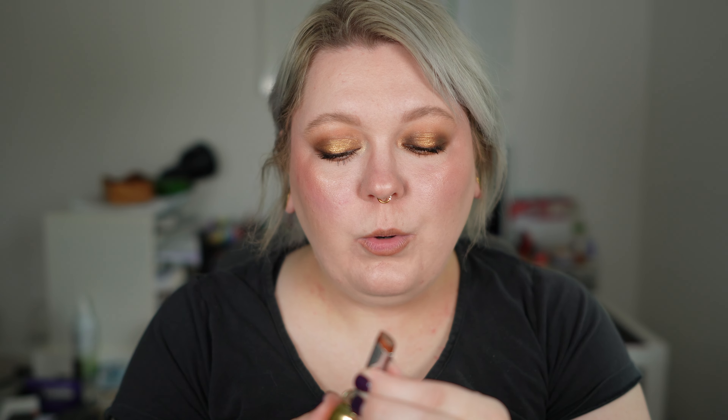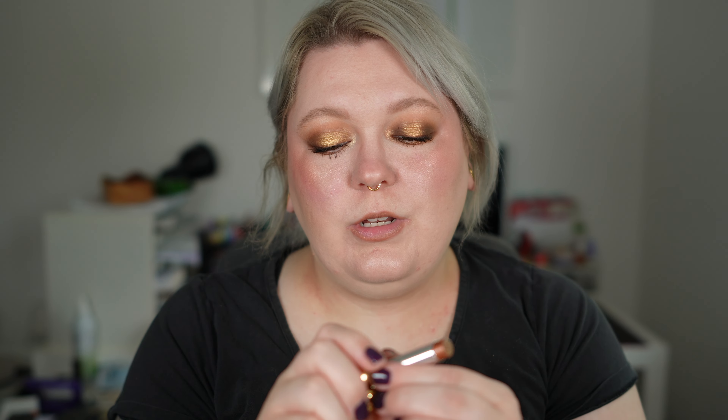I line my lips with the Lisa Eldridge Shape, Sculpt and Shade pencil in 0N. Then I apply the Golden Wee Wee from Isamaya Beauty — it comes in the shade Shallows, but if you didn't know, you can pull out the shade and place another one inside. This metallic finish gives me kind of end-of-90s, early-2000s vibes and I'm not mad about it. Absolutely superb.